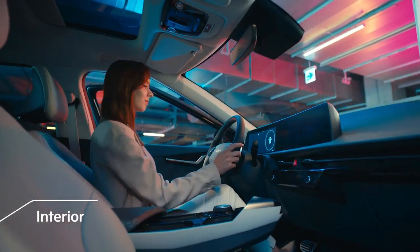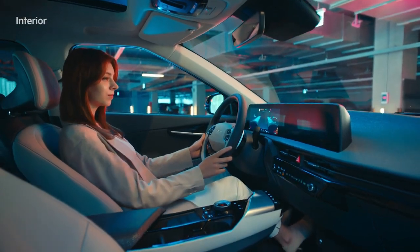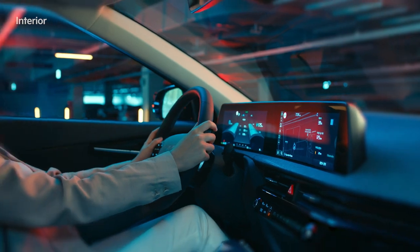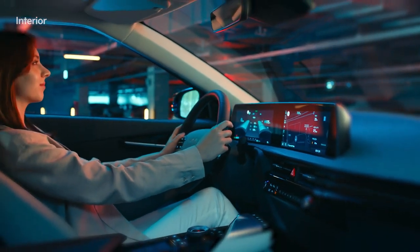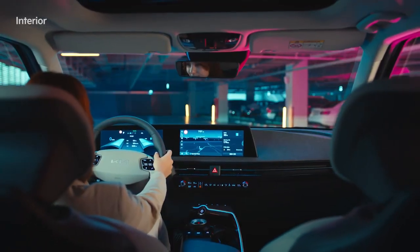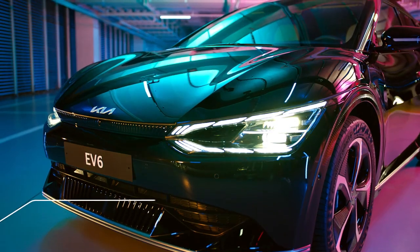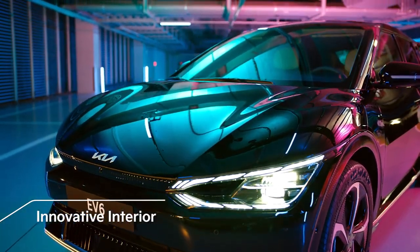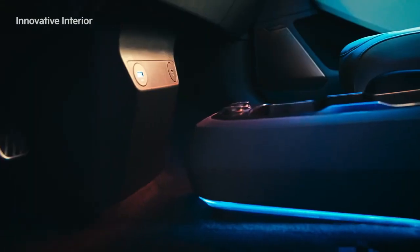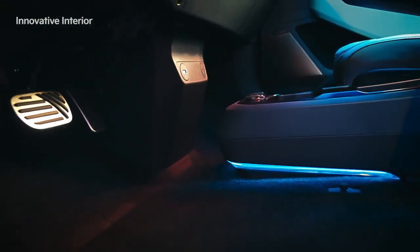The EV6's interior design acts as an innovative new space that reflects Kia's new philosophy. The panoramic curved display, which combines the cluster and infotainment system screen, along with the slim dashboard, provides a wide driver-focused space with an unobstructed view. Unlike regular vehicles, the EV6 does not have an engine, so the cockpit has moved forward and become roomier, and the flat floor makes the interior more spacious.